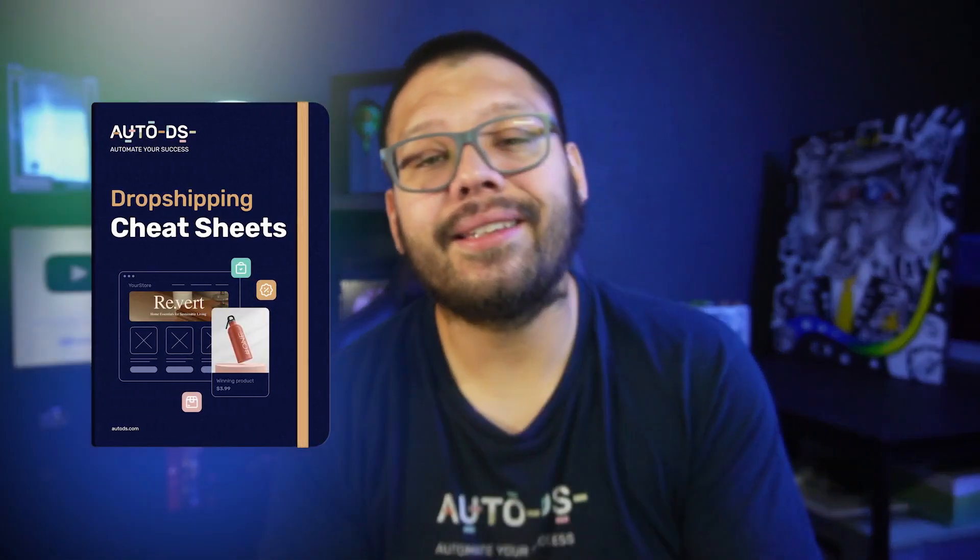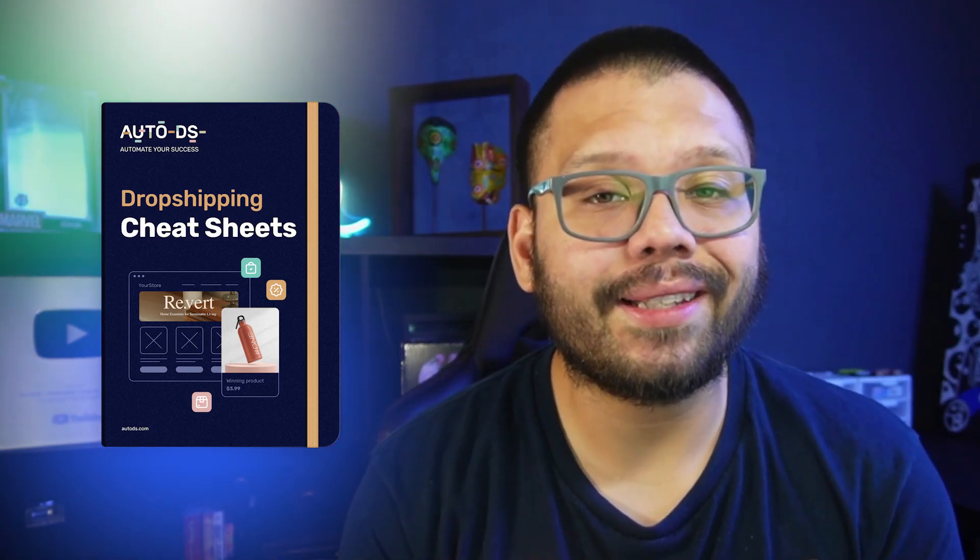Make sure you keep watching because I'm going to give you a code hashtag to get the cheat sheet, where I'll be sharing all of the different links to all of the different apps I'm showing you in this video. So make sure you keep watching to get that hashtag.